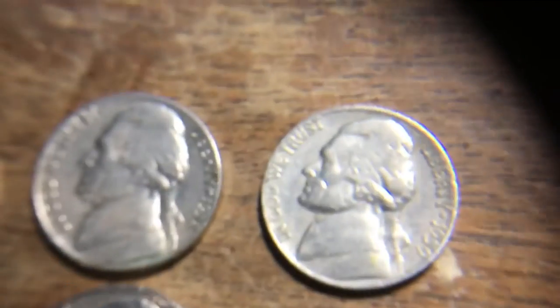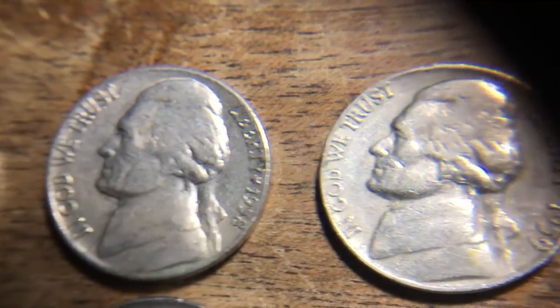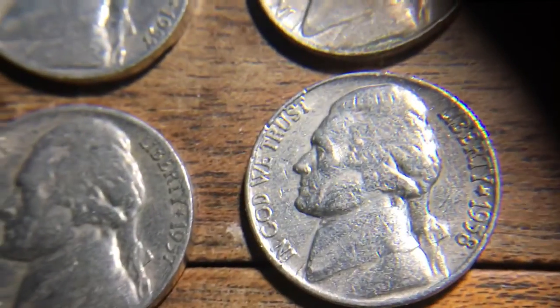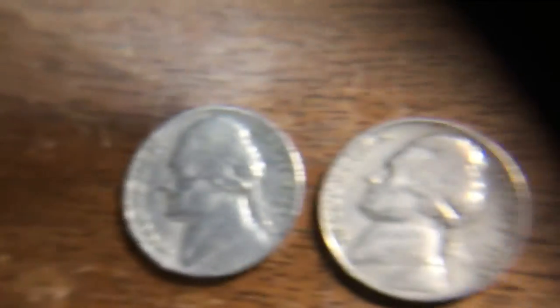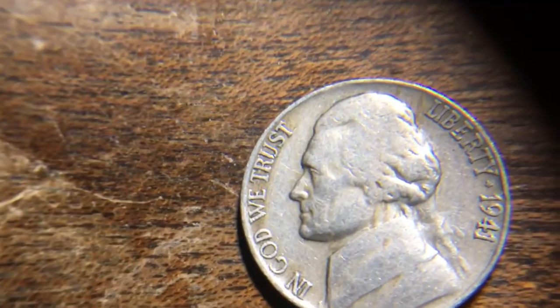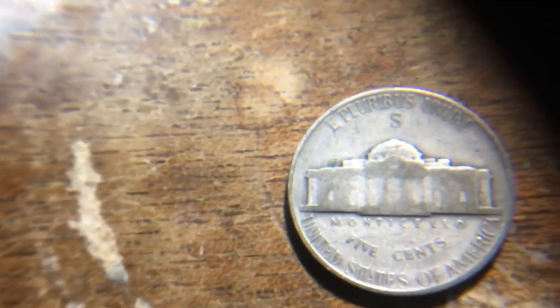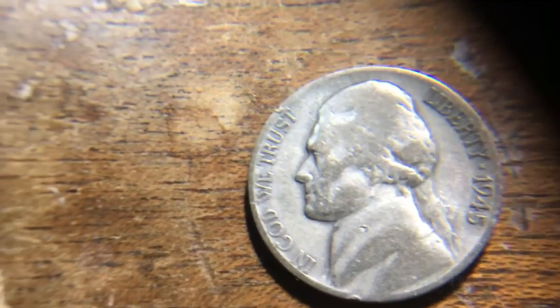That does it for the '60s. In the '50s we got a 1959 Philadelphia, 1958, 1957s, 1955, and 1953. The oldest one is a 1941 - not a war nickel, kind of a bummer, but still pretty old. Speaking of war nickels, here's the one I found last time: the 1945 San Francisco mint war nickel, 35% silver. It's been loved and is pretty worn down, but still a great find.